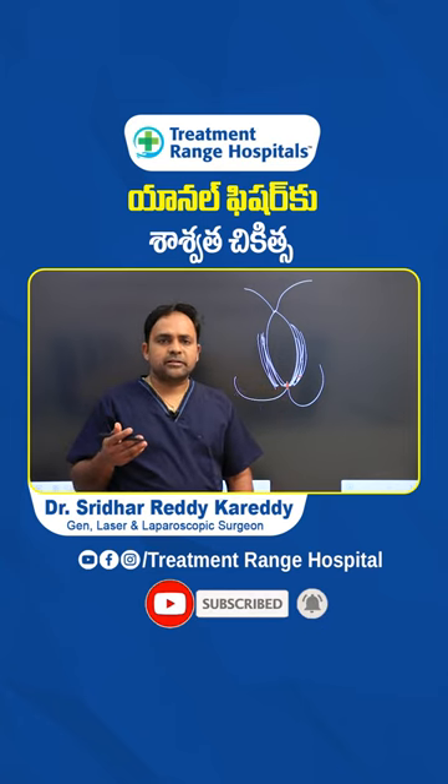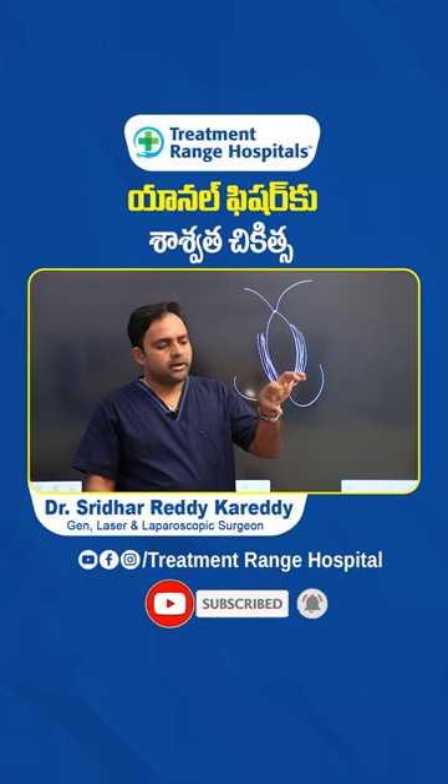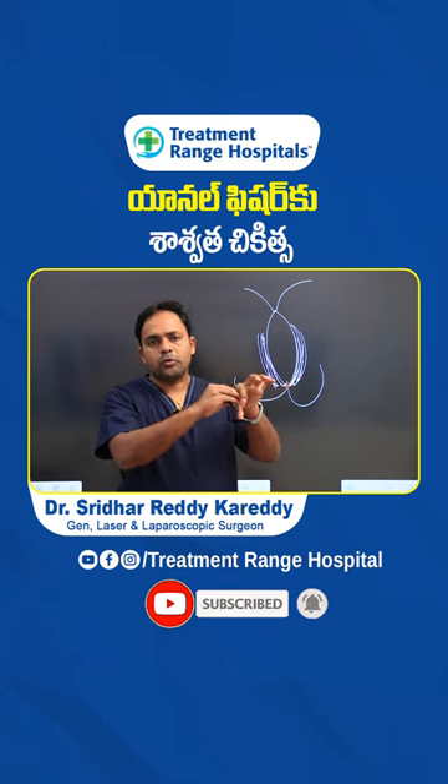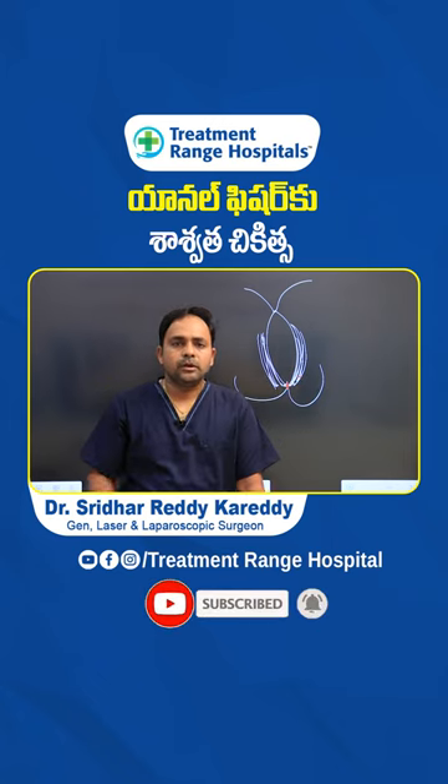In 10-20% of cases, control is achieved. It is very easy to make motion free. This is how we treat with lateral sphincterotomy, and this is how we treat with laser.